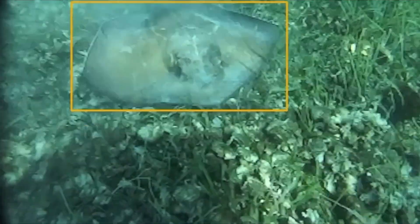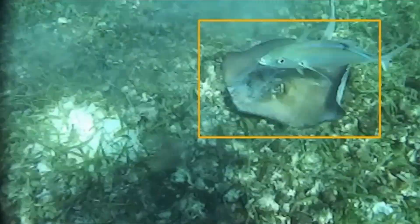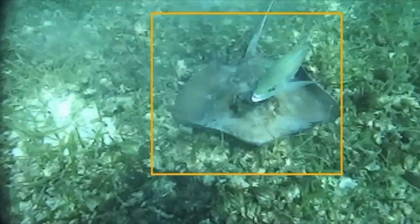When paired with a supervised animal detector, such as YOLO, to initialize the tracker, animal tracking can be done in a fully autonomous manner.